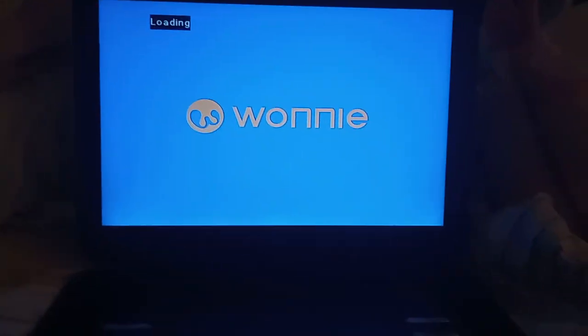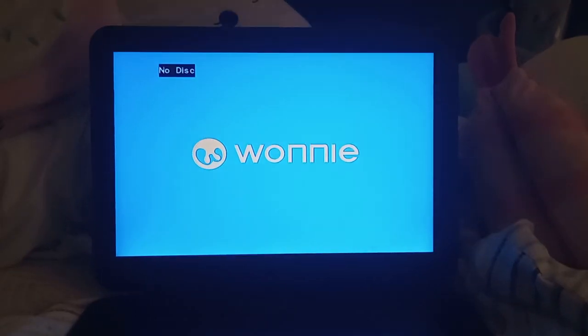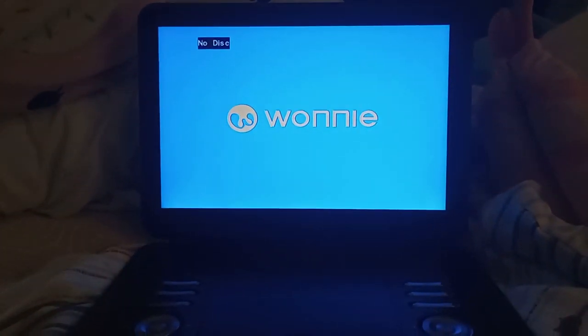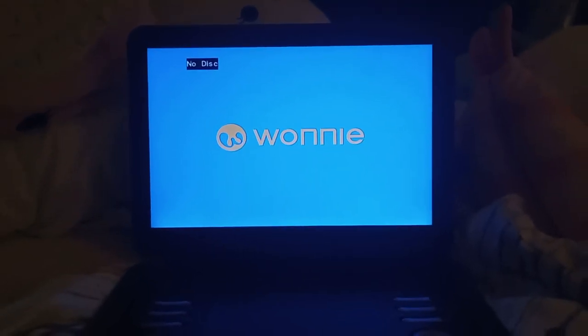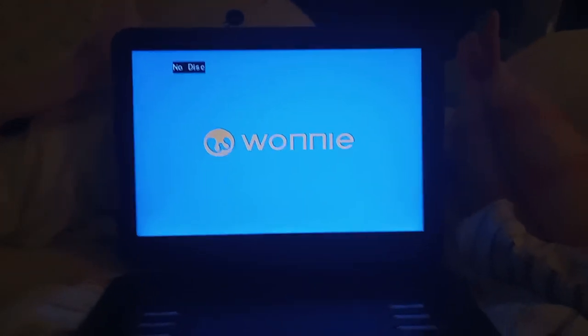Okay guys, I hope you have enjoyed this video of testing out my DVDs on the Wani portable DVD player version 3. If you enjoyed this testing video, make sure to like the video, comment, share, subscribe if you're new, and click the notification bell icon so you'll get notified when I post more great content in the near future. Until then, peace out.